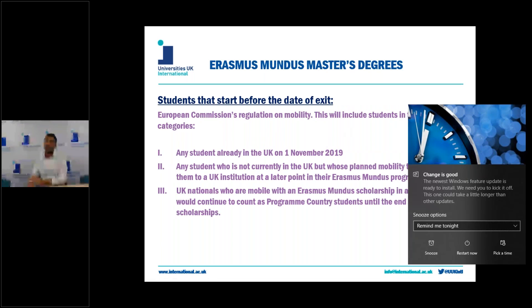I'm now going to move on to talk about Erasmus Mundus Joint Master's degrees. The EU Commission's European contingency regulation does actually apply to Erasmus Mundus degrees and scholarship holders. This mainly applies to scholarship holders who commence their programmes and are in receipt of their Mundus scholarships prior to the date of exit, and this regulation will mean they will be able to complete their full programmes in their entirety.